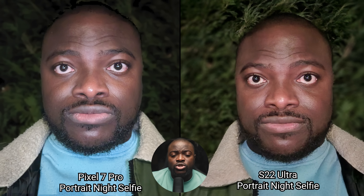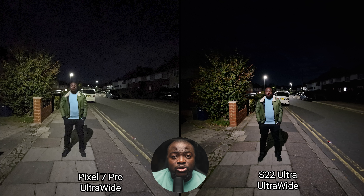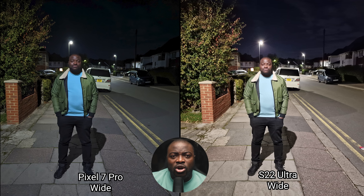Both have the ability to use night mode and portrait mode together on the selfie to produce great results — let me know which one you prefer in the comments below. For the last set of low light shots with rear cameras and me as subject, there is more noise on the Pixel 7 Pro with slightly more detail, while the S22 Ultra is cleaner but slightly softer on the ultra-wide. The main sensor is a lot brighter on the Galaxy S22 Ultra, but I actually prefer the more preserved nighttime look of the Pixel 7 Pro.